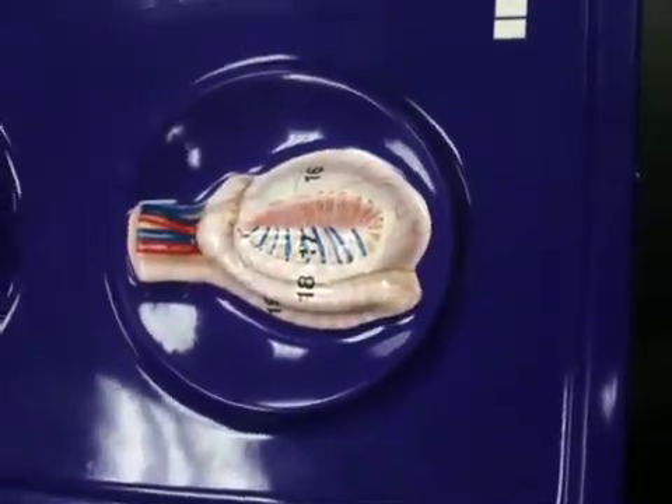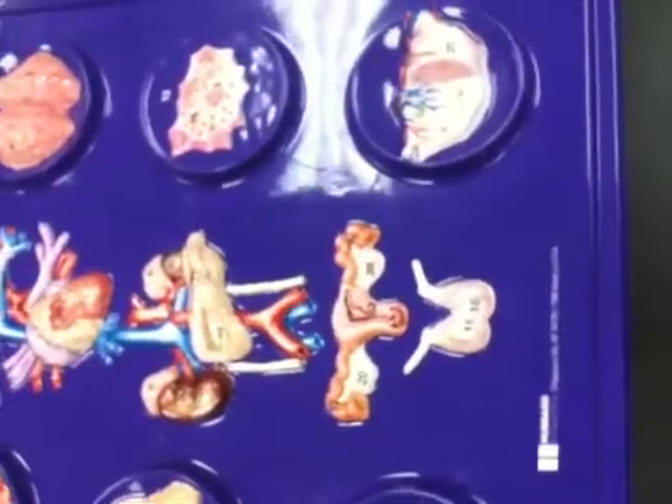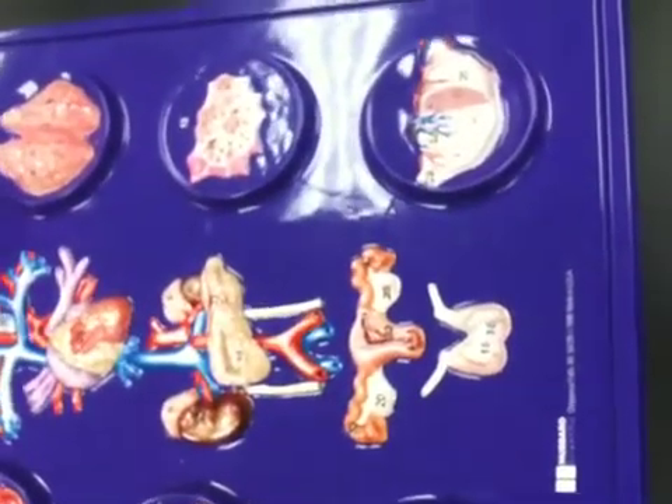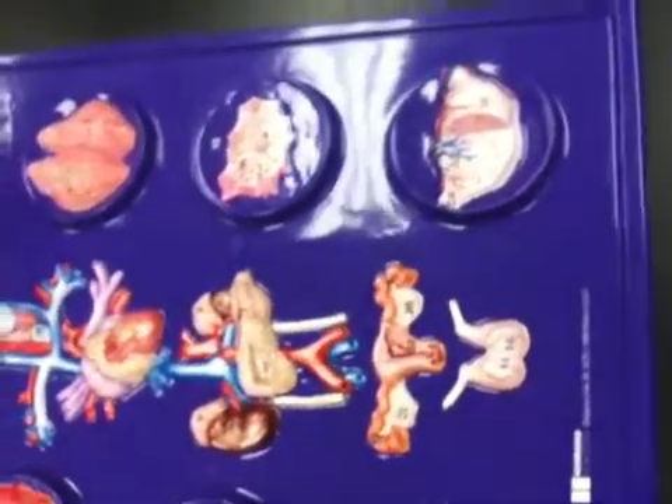So on the practical, you'll just pin something and we have to tell you what it is and what it secretes? I don't know whether you need to — if it doesn't say it on the sheet, we're not doing it. But be sure to know the major hormones secreted by each gland. Sadly, you need to know it, but at least you don't need to know what it does.